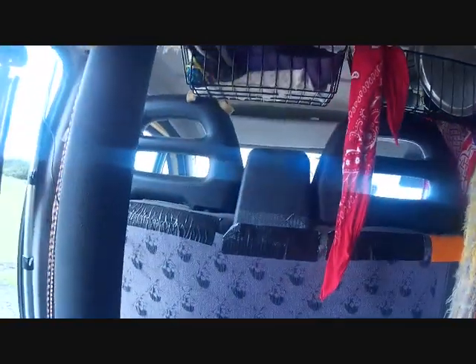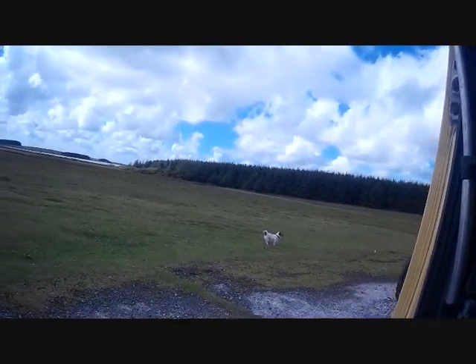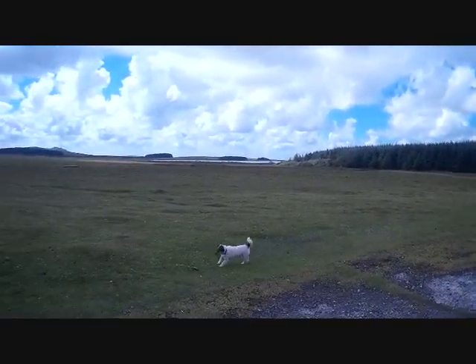So there you go. There's a little look inside the gypsy bus. Thought you'd like to see that. I'll speak to you all soon. Enjoy your day and keep smiling. Scrubba, come on, keep walking.